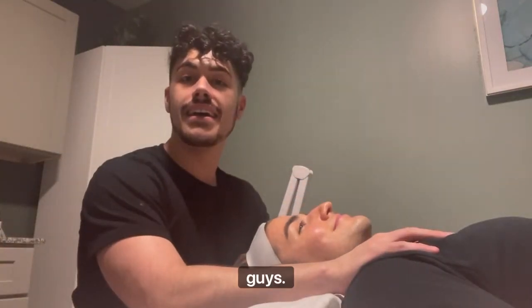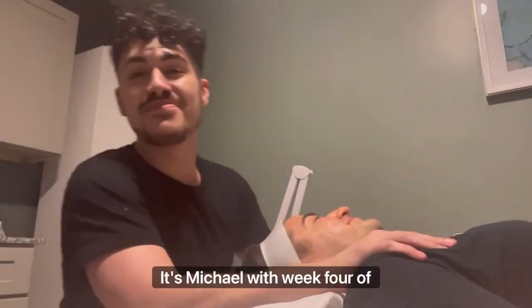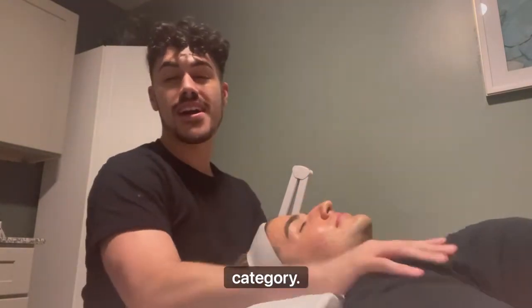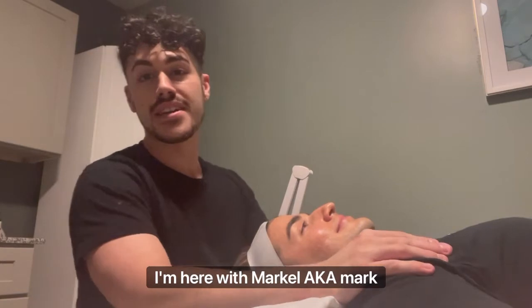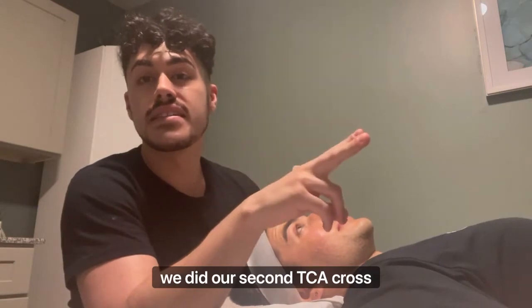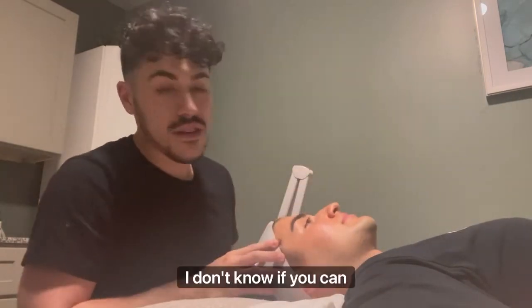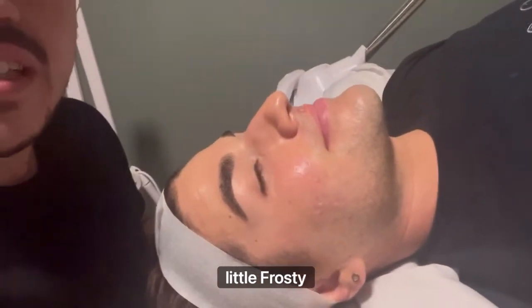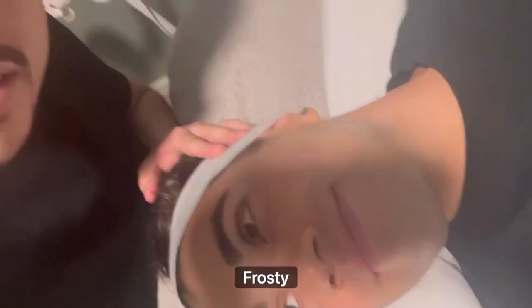Hi guys! It's Michael with week four of the open non-medical category. I'm here with Markel, aka Mark — his legal name, but that's his nickname. Anyways, we did our second TCA cross today, so he's a little — I don't know if you can see — maybe we can come in and he's a little frosty over here, got some frosting.